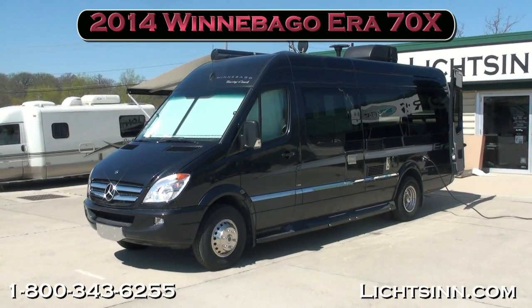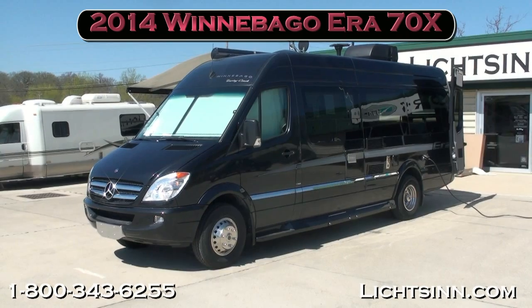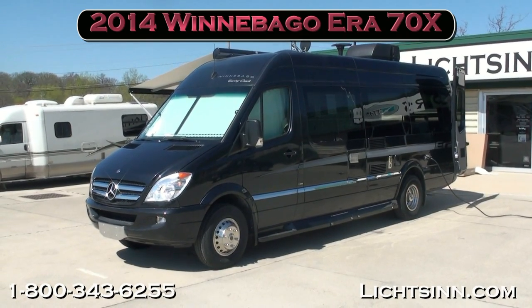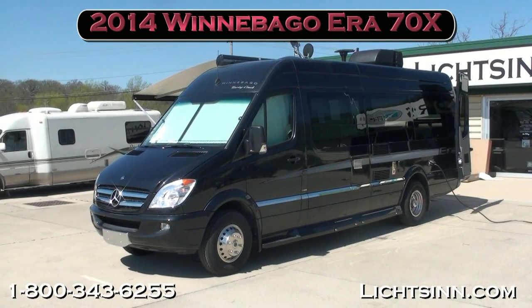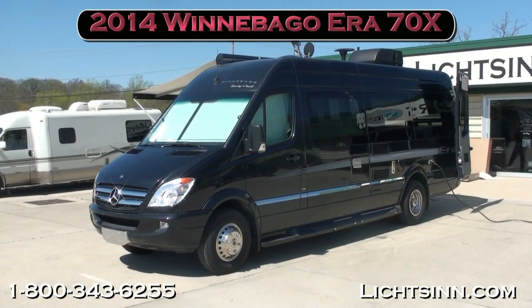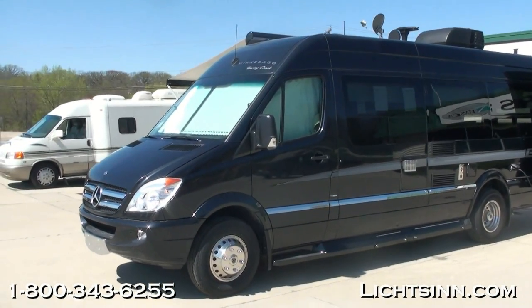Thank you for visiting Litson.com and for the opportunity to showcase the all-new 2014 AERA 70X by the Winnebago Touring Coach Division of Winnebago Industries, where our dealership is located only one mile from Winnebago, Itasca, and the Winnebago Touring Coach Division here in Forest City, Iowa.